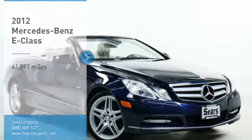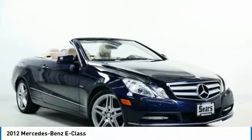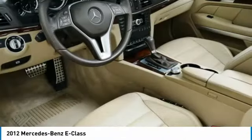You are going to love the 2012 E-Class. Some predict the future. We prefer to build it.